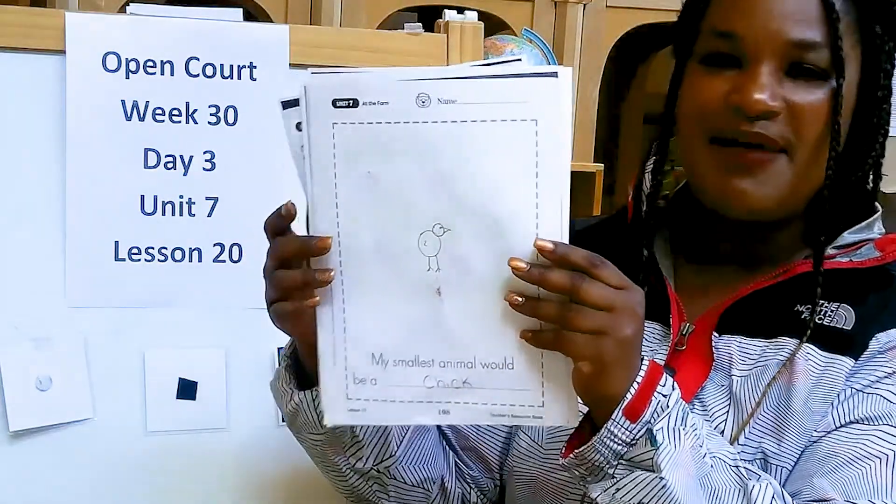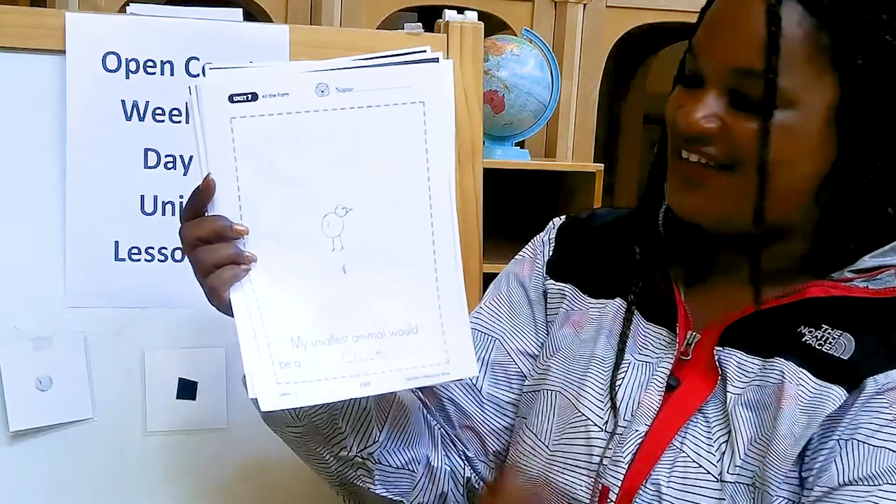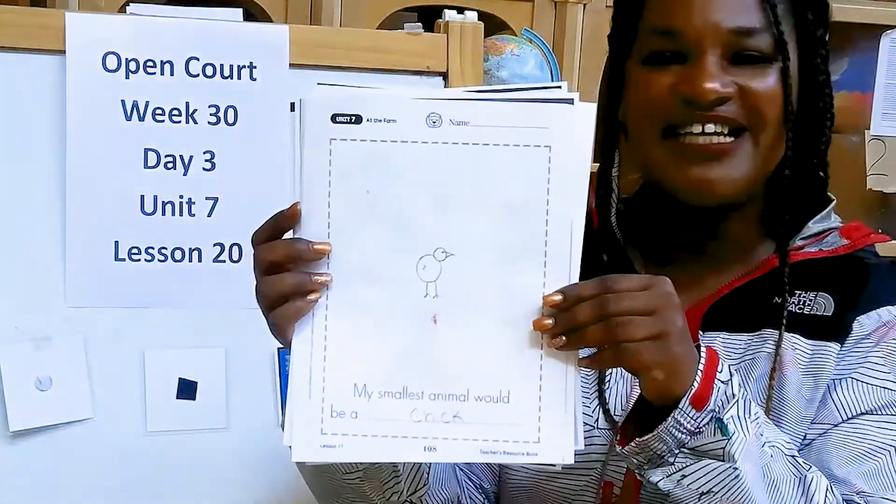Here's the next page of my book. My smallest animal would be a chick. So I drew a picture of a chick.